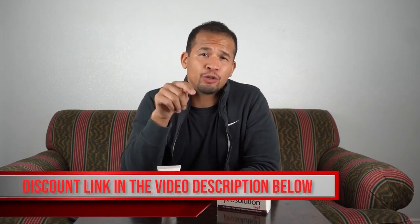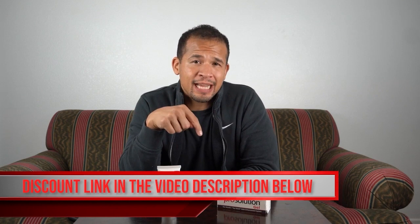Overall, guys, I've had a great experience using ProSolution Gel. I have to give it two big thumbs up. If you wanna try it out for yourself, be sure to use the link in the description below so you can get the same discount that I got — it'll save you a little bit of money. And if you have any comments or questions, needless to say I'm not a doctor, but as always I'm more than happy to answer any and all questions according to my own experience.